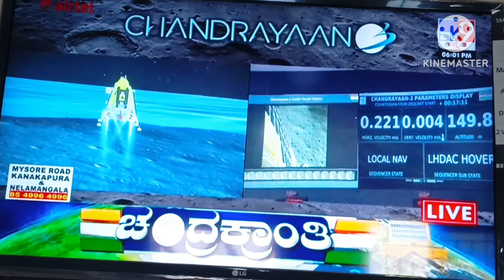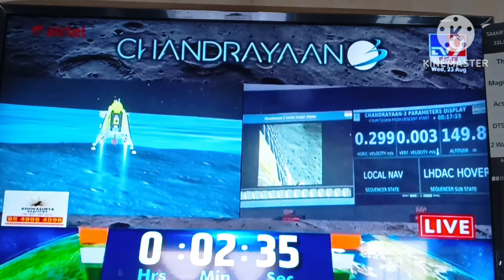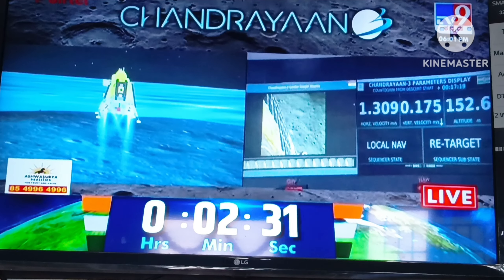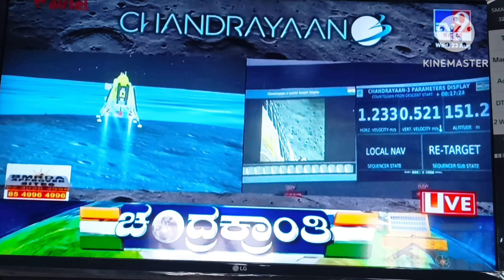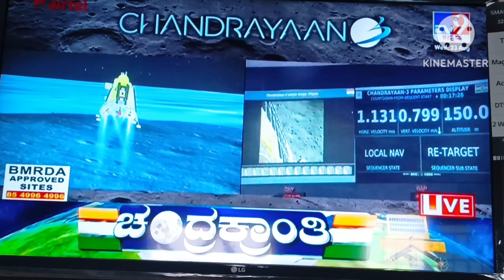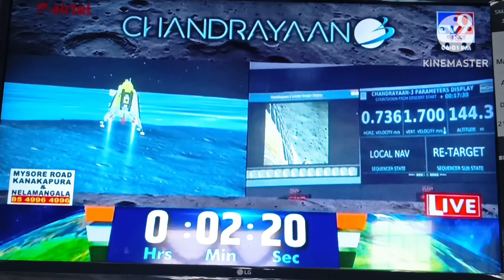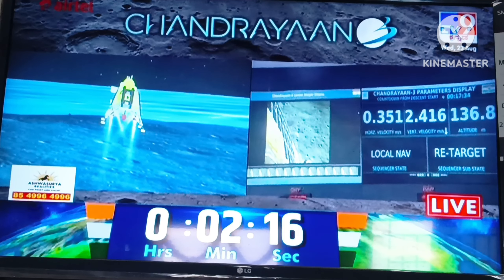We are approaching the vertical descent phase 2, which will have the lander module hovering at nearly 150 meters above the lunar surface. If you look at the altitude, the altitude is coming down. Now we are approaching 135 meters.